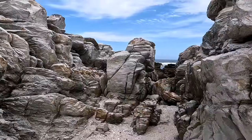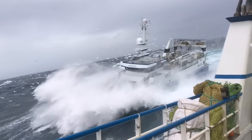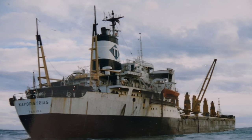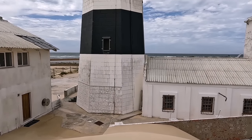Apparently the Thunderbolt Reef has claimed more than 250 ships that ran aground or sank between the period of 1550 and 1984. The lighthouse is 24 meters high.